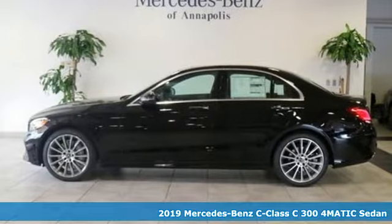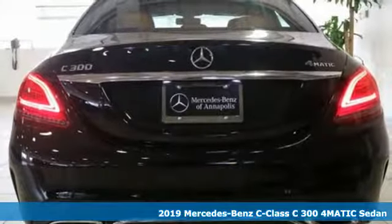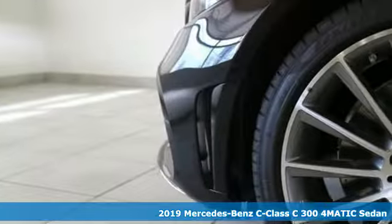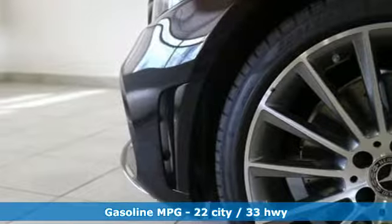It's the new 2019 Mercedes-Benz C-Class. Muscular, yet graceful. Thrilling, yet serene. This C-Class is the precise balance of all things Mercedes-Benz.